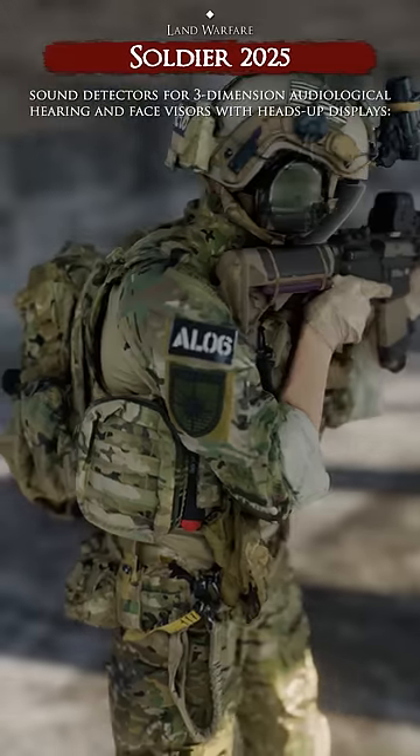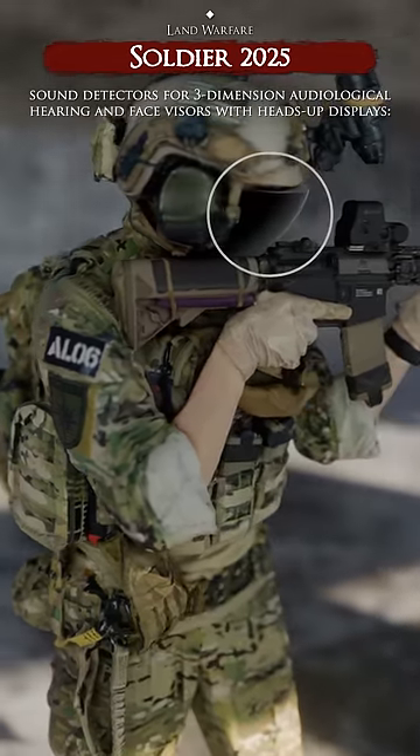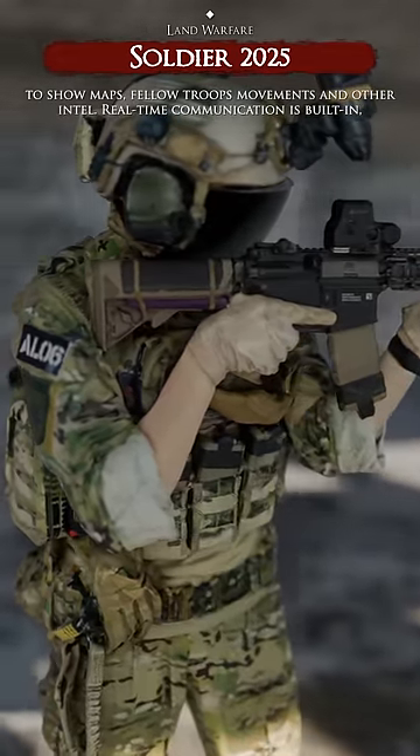It provides situational awareness using mounted cameras, vision aids like night vision, sound detectors for three-dimensional audiological hearing, and face visors with heads-up displays to show maps, fellow troop movements, and other intel.